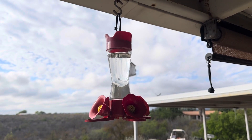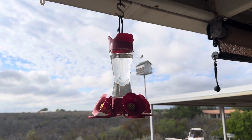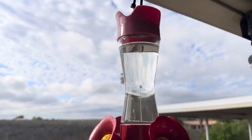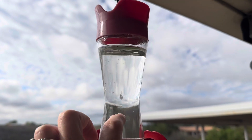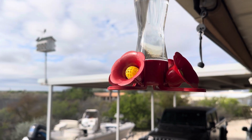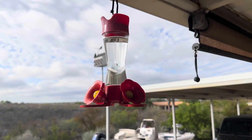Hey there, just wanted to share this hummingbird feeder — it has been such a great attraction for the hummingbirds this year. It is a glass container with four plastic red flowers with a yellow center. The birds can perch here on the stand and then feed.